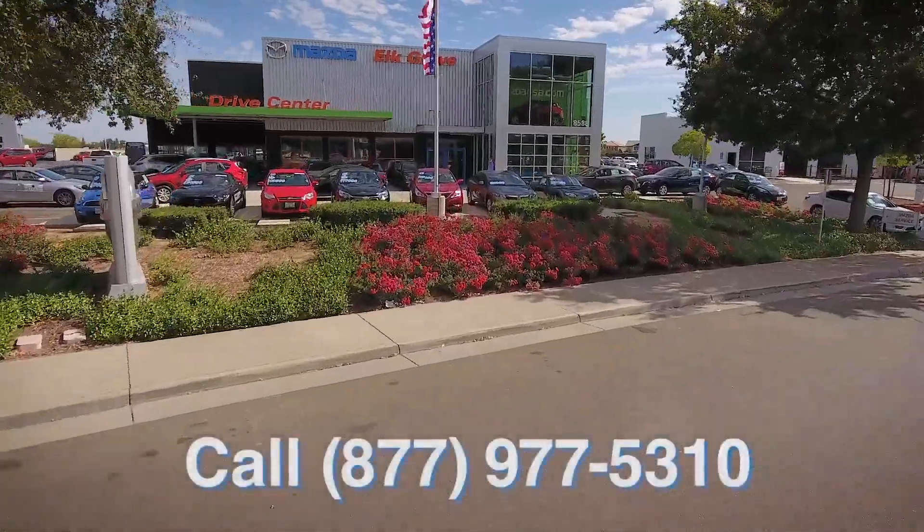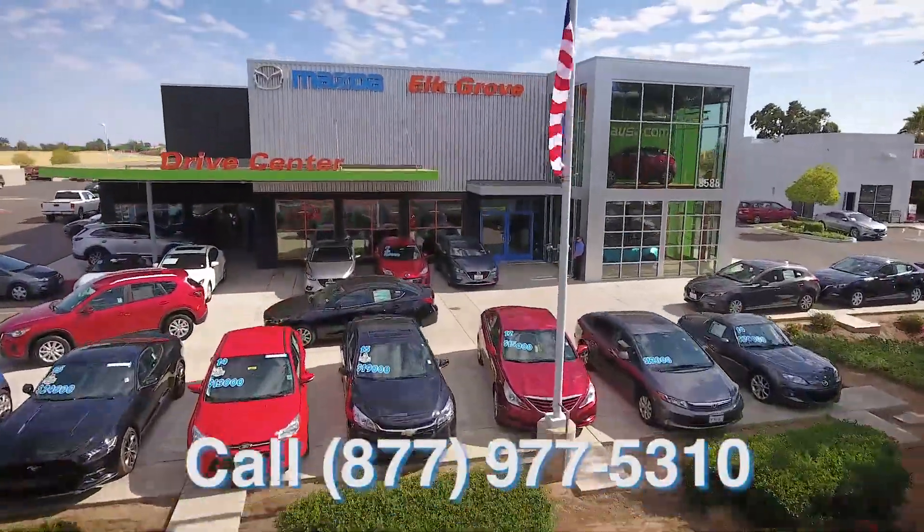It's just one more reason why we like to say, at Mazda Velcro, you can always expect more.